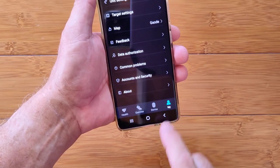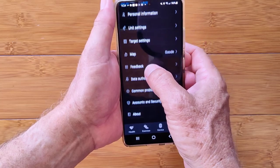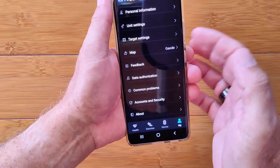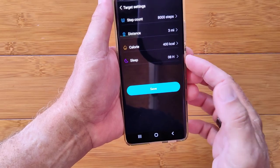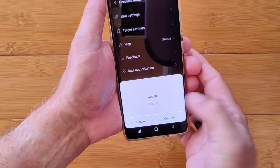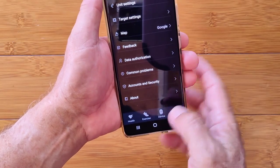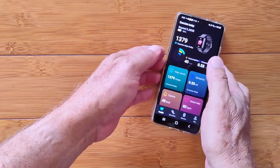Under the user profile you enter your name and personal information, set units to metric or Fahrenheit, set targets for steps, distance, calories, and sleep time. You can also switch the maps to Google and access feedback and other details about the watch. That's the overall app for the Beyond 2 — it's pretty sophisticated.